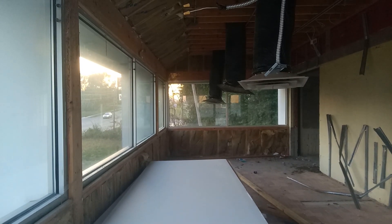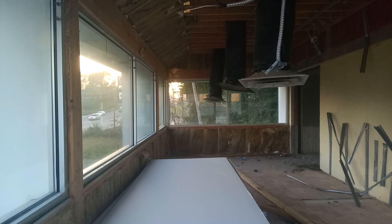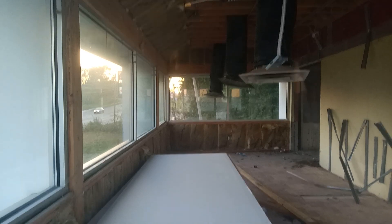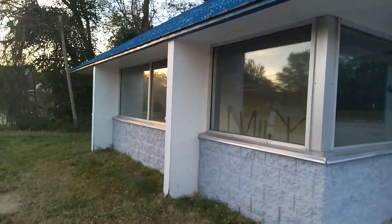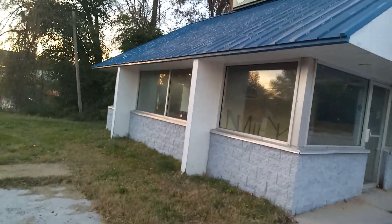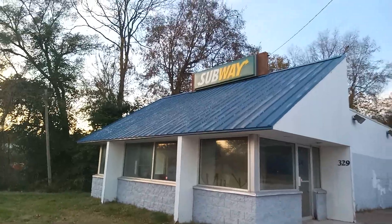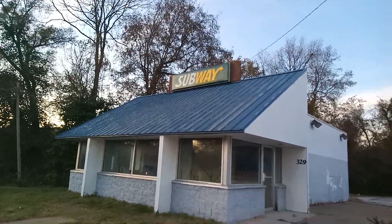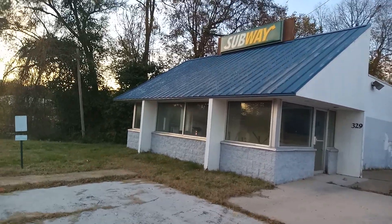As you can see, it is definitely decaying, definitely in disarray, and definitely been gutted. I have no idea how long this has sat here, but it's pretty cool. You can still see it still has the Subway sign on top — I like the way that looks.